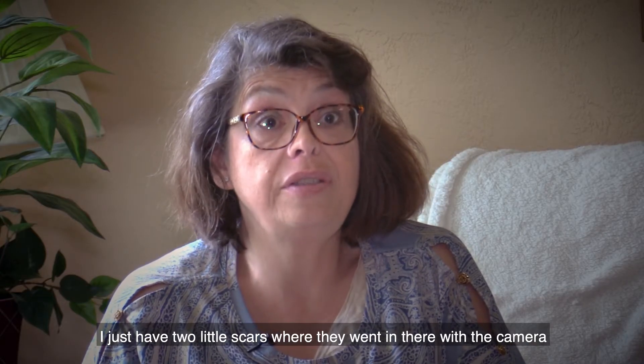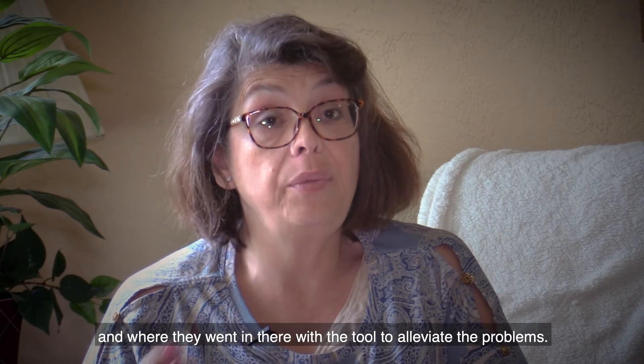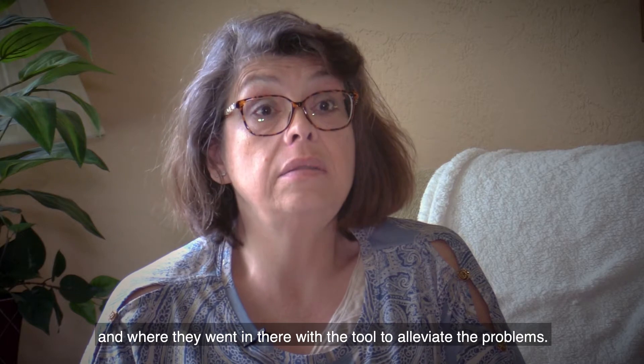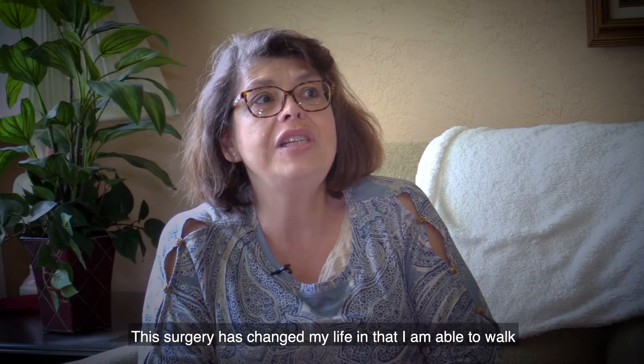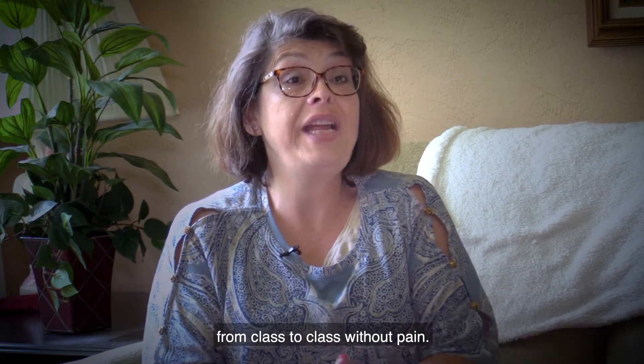I just have two little scars where they went in there with the camera and where they went in there with the tool to alleviate the problems. This surgery has changed my life in that I'm able to walk from class to class without pain.